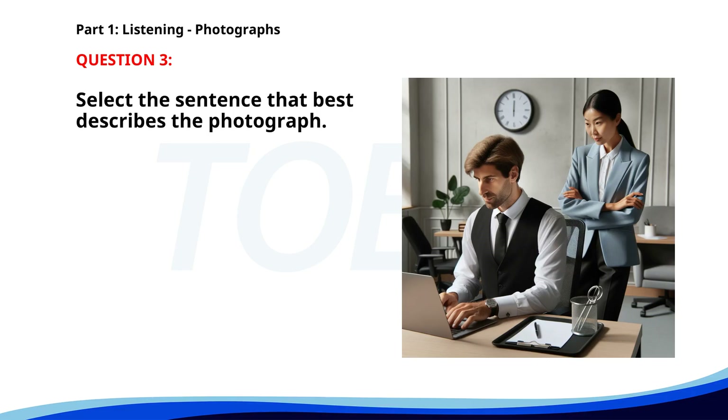Number three. A. Two co-workers are discussing a project at a desk. B. A man is giving a presentation to a group. C. A group of people is attending a meeting in a conference room. D. A man is typing on a laptop while a woman is observing. The correct answer is D: A man is typing on a laptop while a woman is observing.